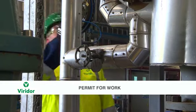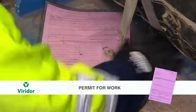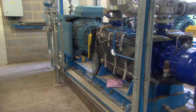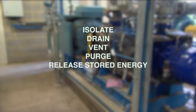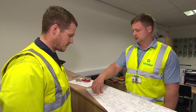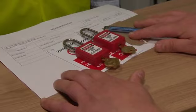The second safety document is a pink permit for work. This is used if the senior authorised person deems that limiting the work or work area is insufficient to achieve safety from the system. The following precautions may then need to be taken: isolate, drain, vent, purge, release stored energy, protection from high temperatures, earth, and high voltage equipment. The senior authorised person will create a plan detailing the precautions required and pass this on to an authorised person who will put them in place.